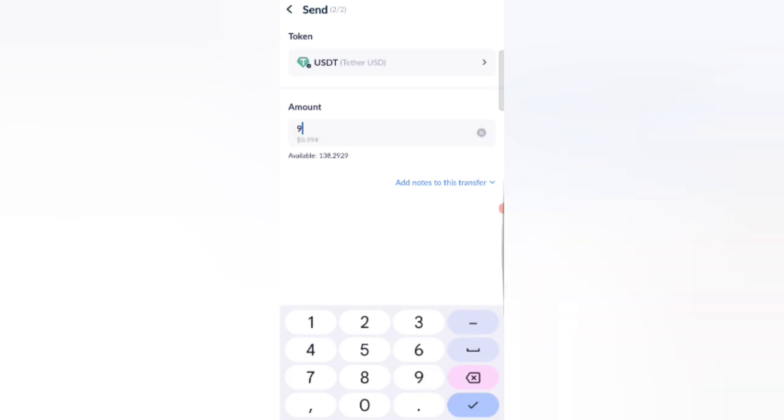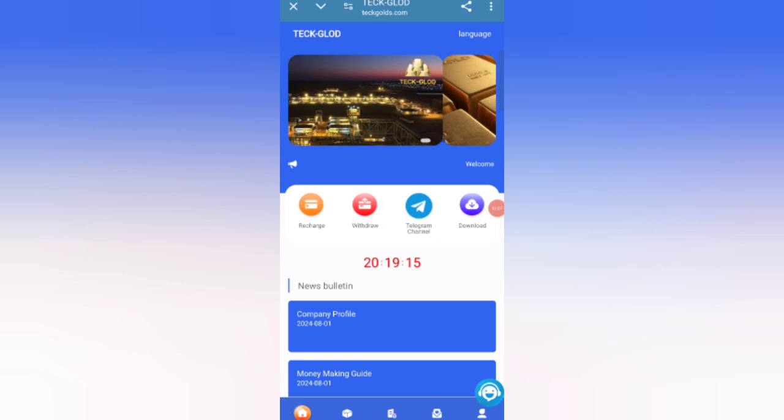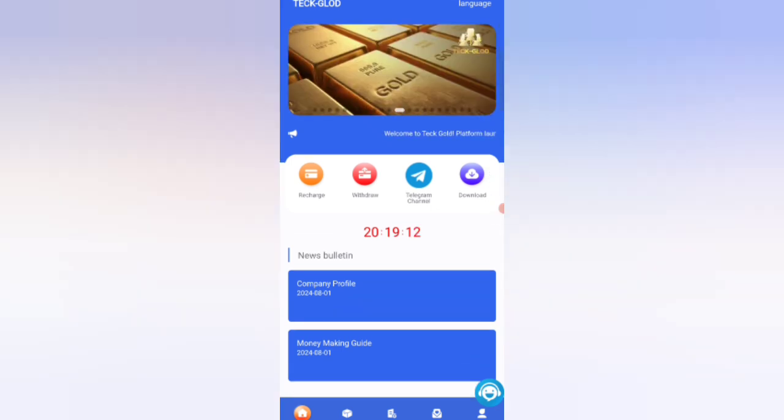You can see on the screen I am charging 980 USDT. I have already decided I will transfer this money. Click on the Back button and your amount will be added to the website.